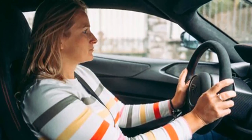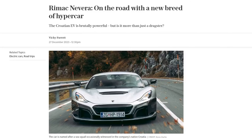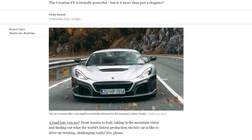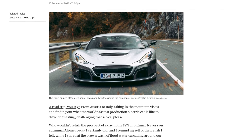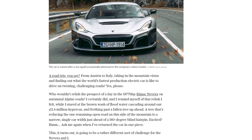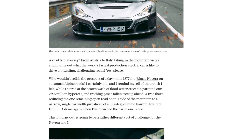Picture this: a road trip through the stunning alpine roads of Austria and Italy, behind the wheel of the Rimac Nevera, the world's fastest production electric car. Sounds like a dream, right? Well, for Vicky Parrott, it quickly turned into a challenging adventure she didn't quite expect. As she embarked on this journey, she couldn't help but notice the irony of the stormy weather that accompanied her drive.